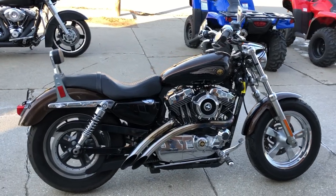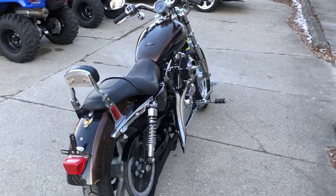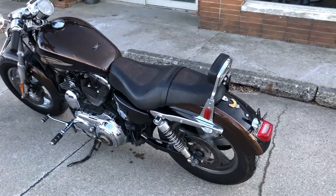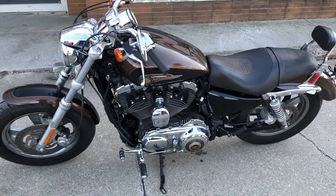Hey guys, ApprovalPowerSports.com here. Today we have a used Harley Sportster 110th Anniversary Edition for sale. This is number 582 out of 1,500 made — a hard to find bike in a hard to find color.